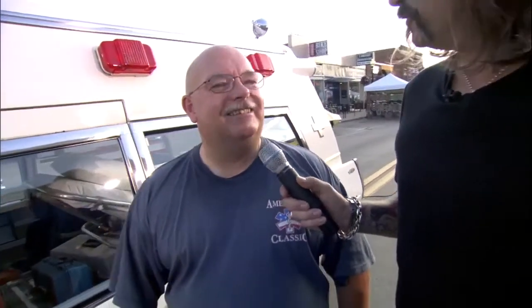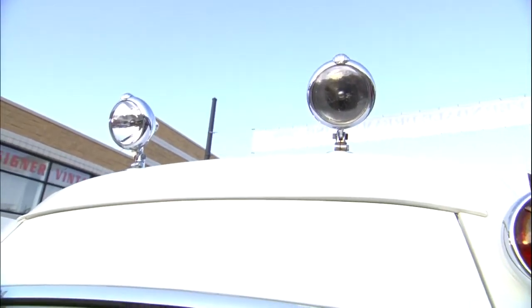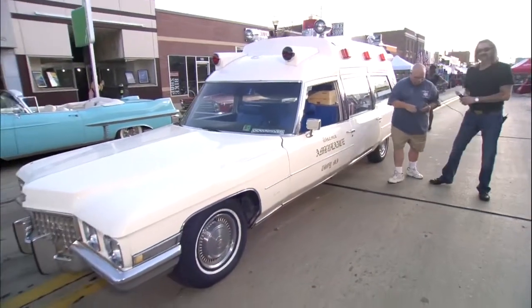I got to imagine people love seeing this car. Oh yeah — we are in three movies with it, done all types of stuff. That's great, man. Thank you for coming out. All right, Eric, thank you. That was sort of a novelty item — really, really interesting and a great story.